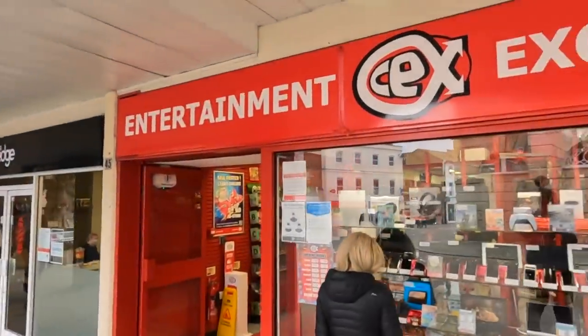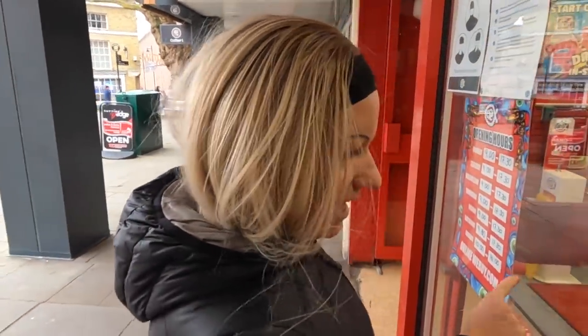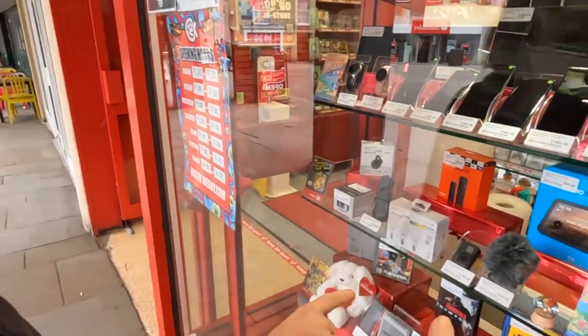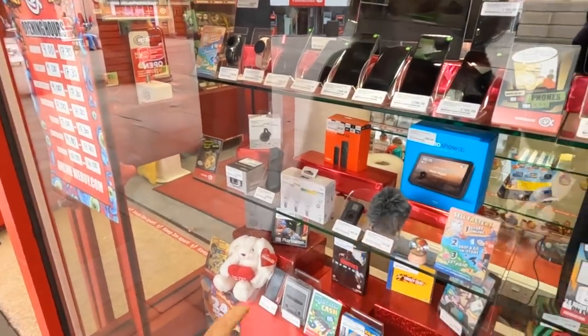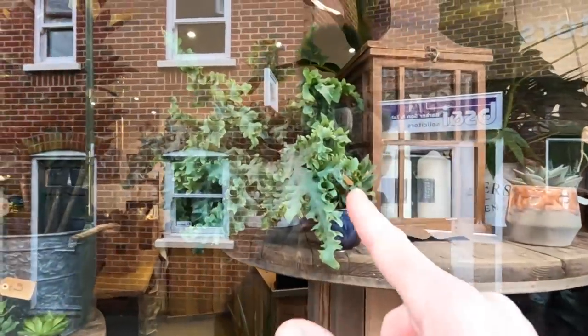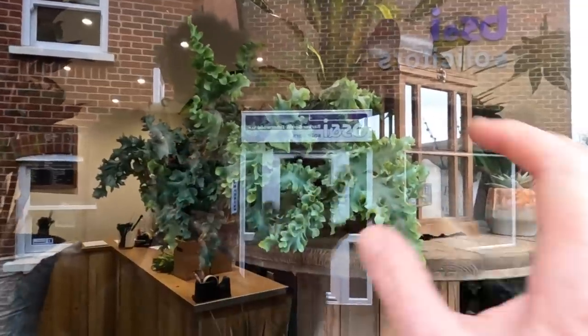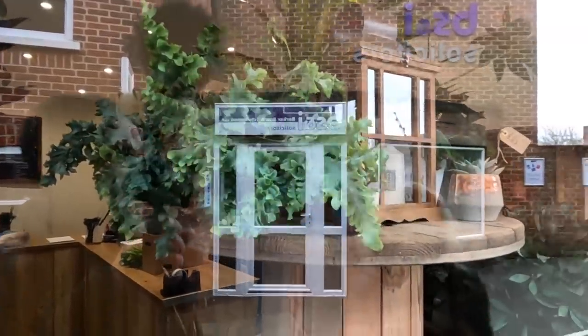We do like to look in the windows of these. Sometimes they have camera equipment — look, they've got a Canon lens and a Rode mic. I've got one of them. Just at a florist's — I've never seen one of them before. That's really nice. £25. This plant here — it's like a cabbage.